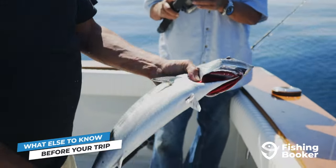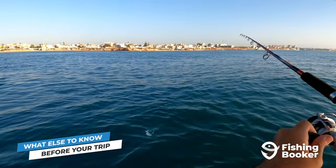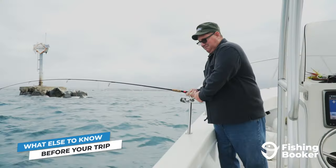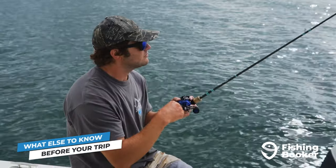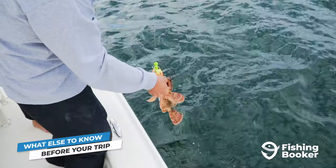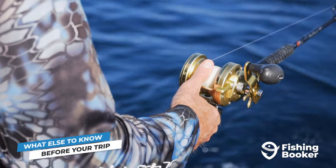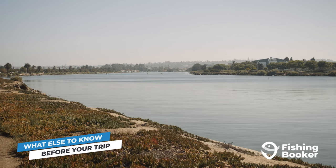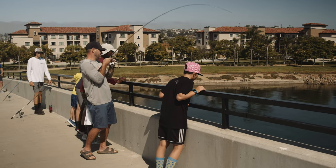We've covered the top fish species in Dana Point and how to go fishing for them. There are just a few more things to go over before you're ready to get out on the water — the first is getting a fishing license. The rules are pretty simple: every angler over the age of 16 needs to purchase a valid California fishing license. This applies whether you're fishing with a licensed captain aboard a charter boat or from the shore on your own. The only time you don't need a fishing license is if you're fishing from a public pier.